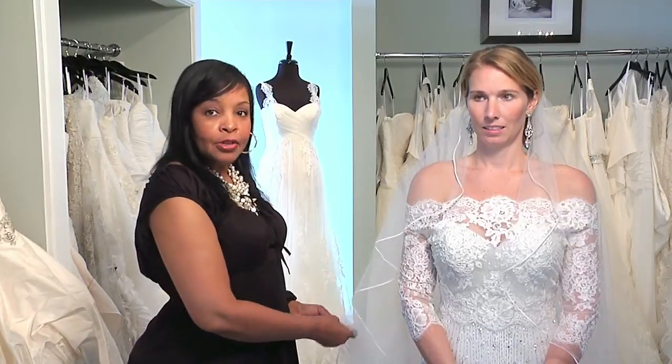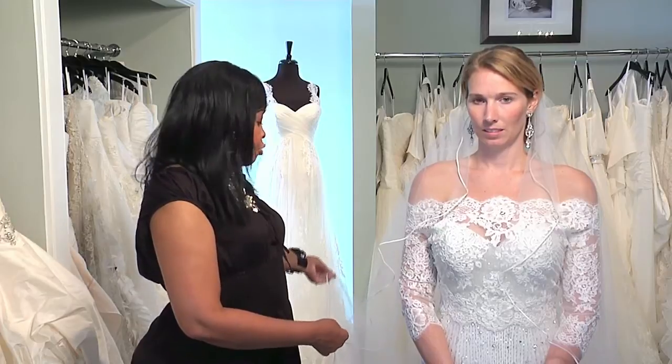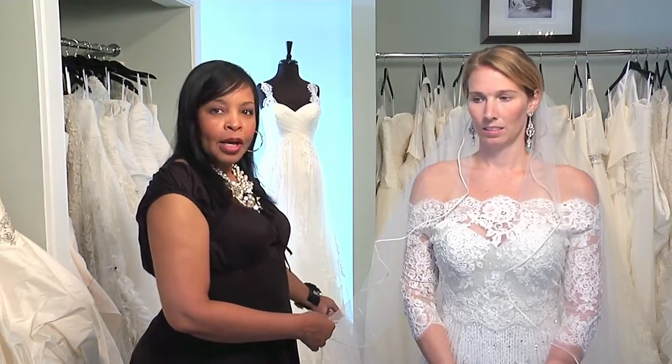The long veil is going to lengthen her and give her more of a sleek, taller look. We're not going to put her in anything short, because that's basically going to cut her in half.